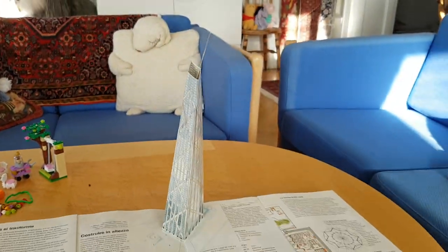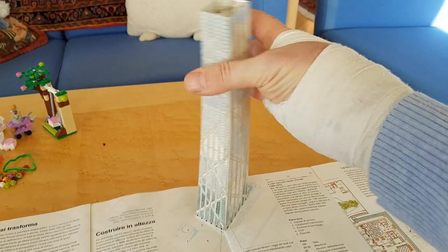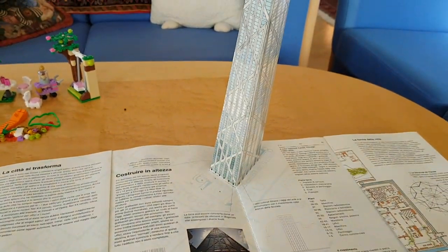And then there's the skyscraper — it doesn't quite fold out either.